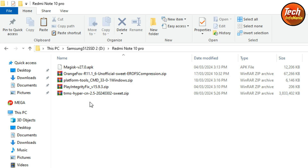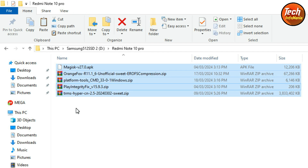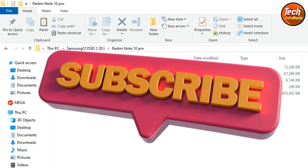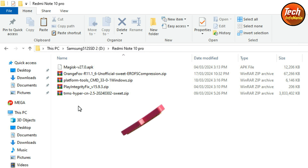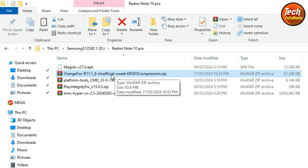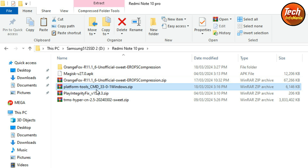Moving to the computer screen — these are the files that should be downloaded to get HyperOS on the Redmi Note 10 Pro. I am providing all links in the video description to make things easy. The files include the ROM file, the Play Integrity Fix file, platform tools, Orange Fox Recovery for the Redmi Note 10 Pro, and the Magisk rooting file.